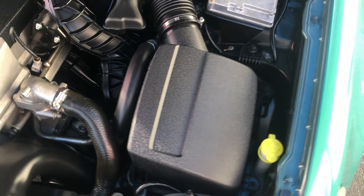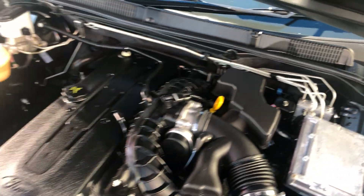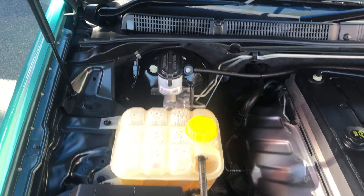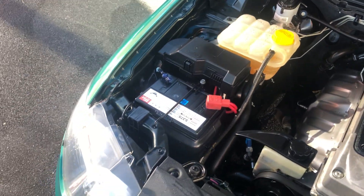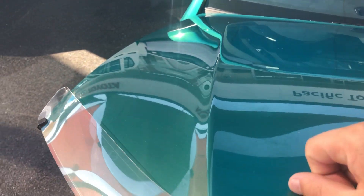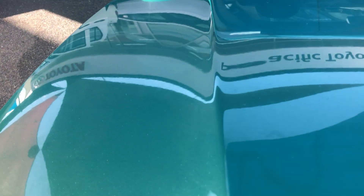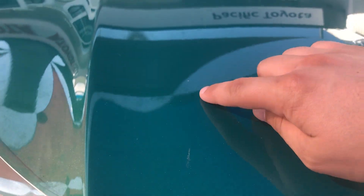As I mentioned on the phone yesterday, this is probably one of the cleanest XR6's that I've seen come through the lot. As you can see in the engine bay, she's nice and tidy through there. Looking down the front of the bonnet, there looks to be a bit of dirt, maybe a slight scratch or stone chip just there.